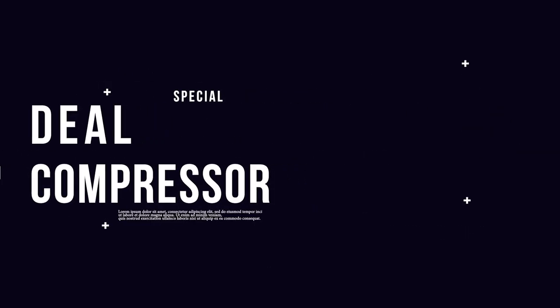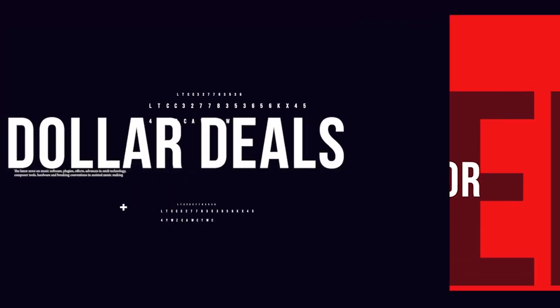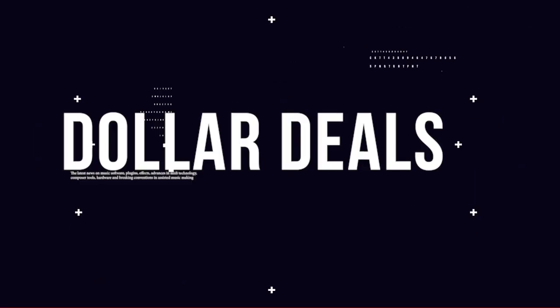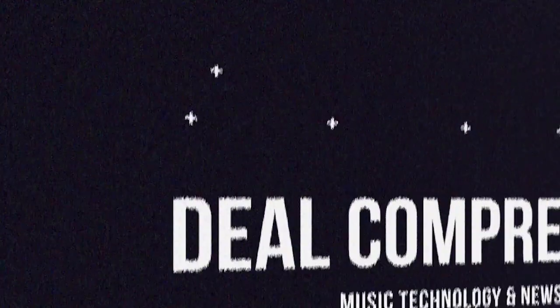Fresh from the pages, a sample library review. Here's this week's Deal Compressor for April 21st, 2023. I'm your host, Ambo Dan. We'll be covering a bunch of new releases, some pretty exciting dollar deals, and there's four featured freebies.